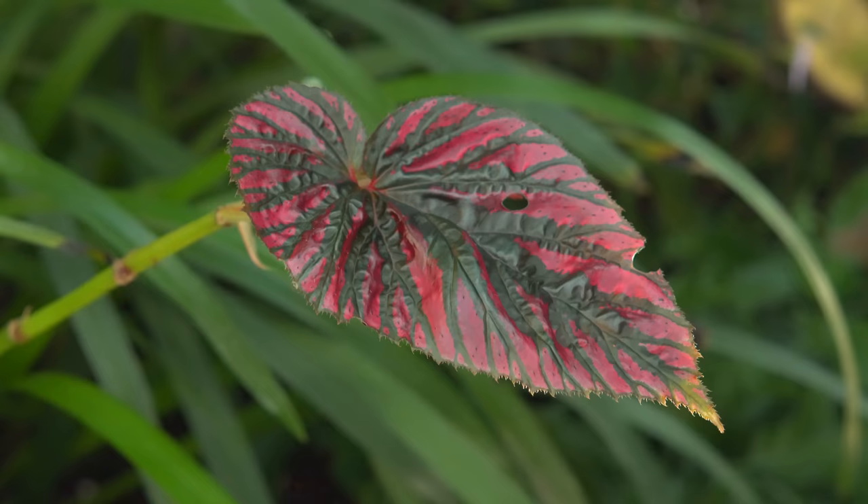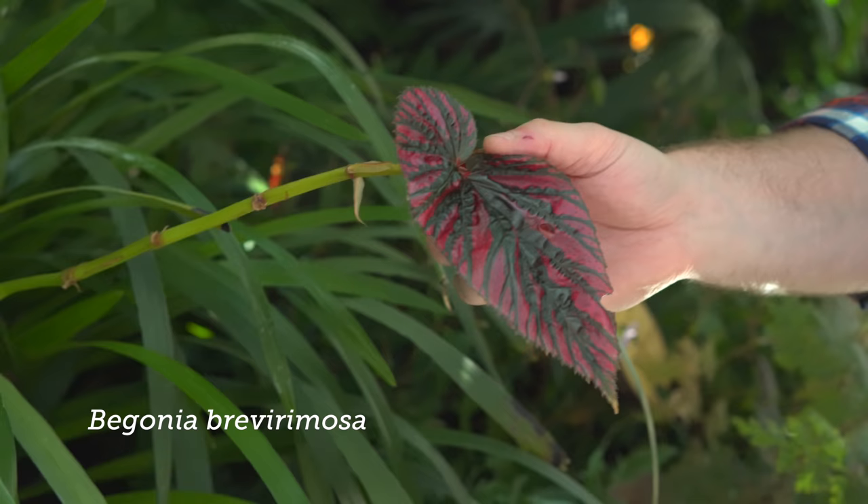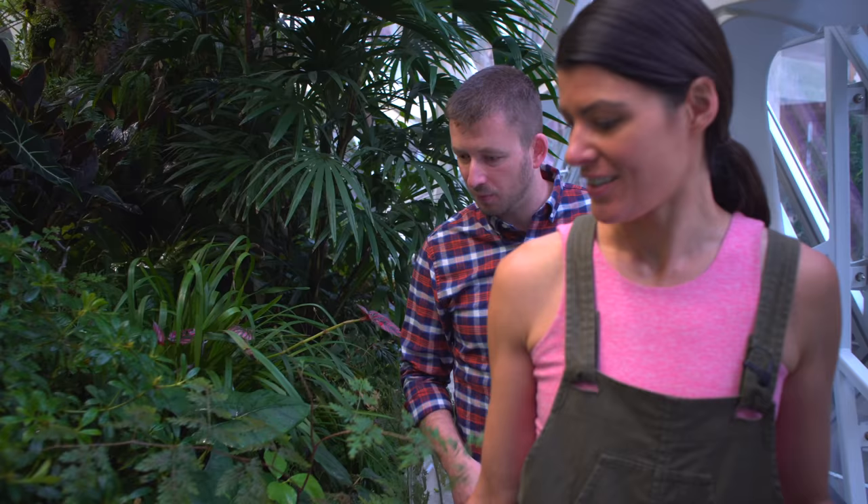These begonias are so hard to grow indoors. We've actually struggled with this one a little bit — we're still trying. We've moved it a few times. It does pretty well in the summer and then not so well in the winter, but we're going to keep working at it.